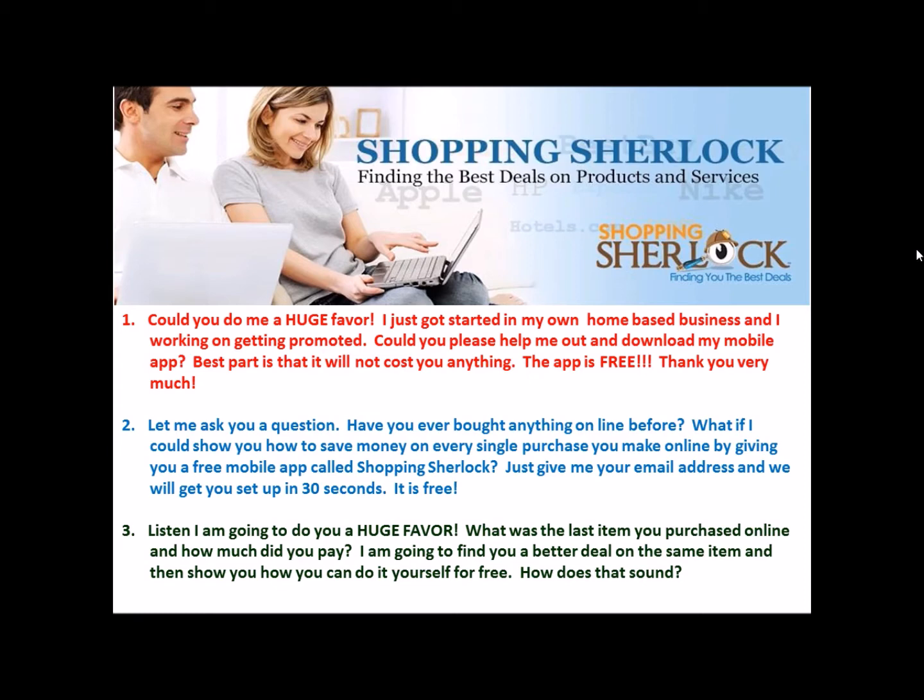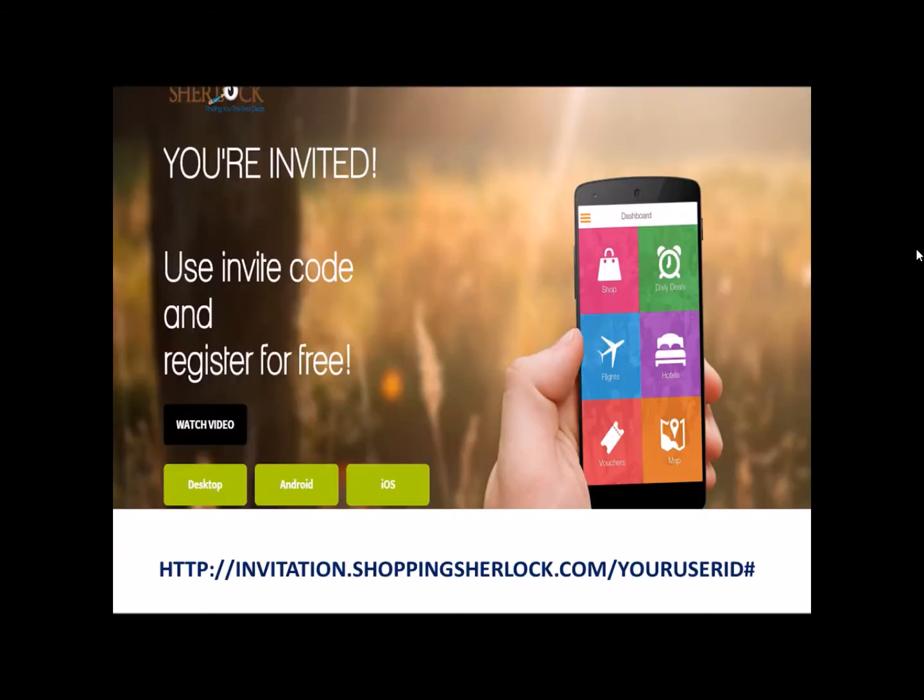The third script is for cold market — people that you don't know. Here's how this one works: 'Hey listen, I'm going to do you a huge favor. What was the last item you purchased online and how much did you pay for it? I'm going to find you a better deal on the same item and show you how you can do it yourself for free. How does that sound?' You're doing them a favor, giving them something instead of asking for something. If you ask for something from somebody you don't know, the answer is always going to be no. But if you show them how it's going to benefit them, the answer will always be yes.